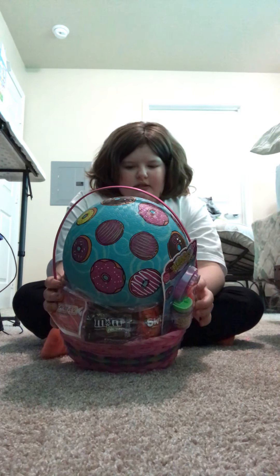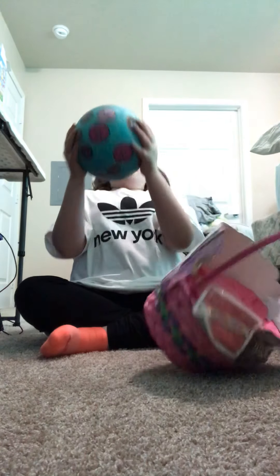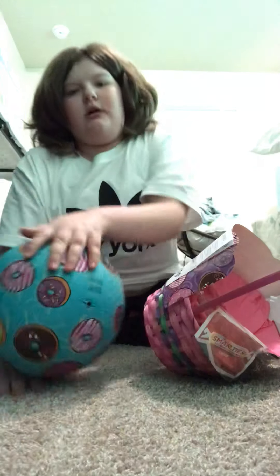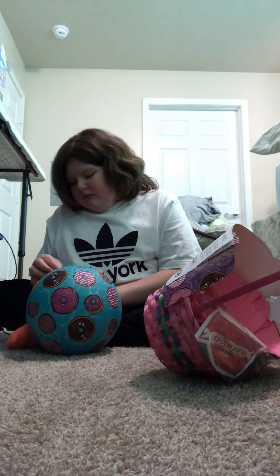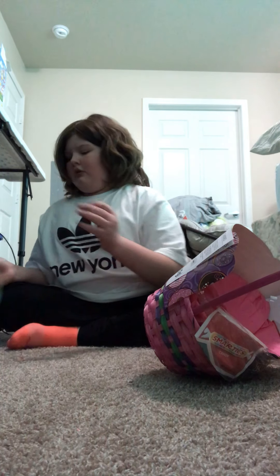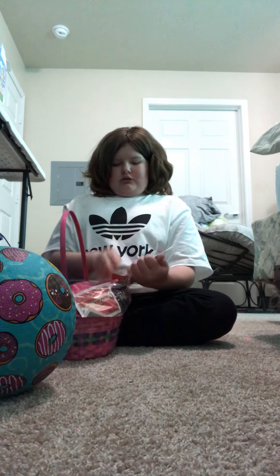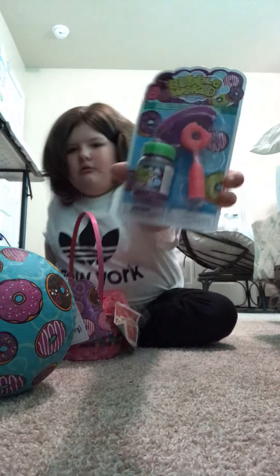We got an Easter basket with toys and assorted candy. First thing I notice - obviously the first thing I assume everybody notices - is this big playground ball. It works and it's super cute, I love the color, and there's even little donuts on it, which is honestly the best ever. Under here is a little pack of bubbles - oh, that's cute. You got bubbles and then your bubble wand is a donut.